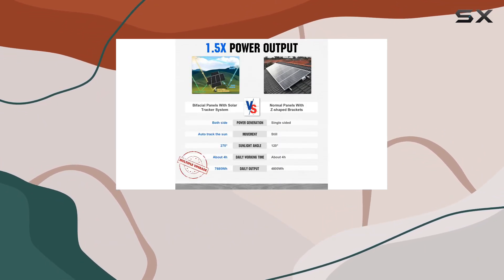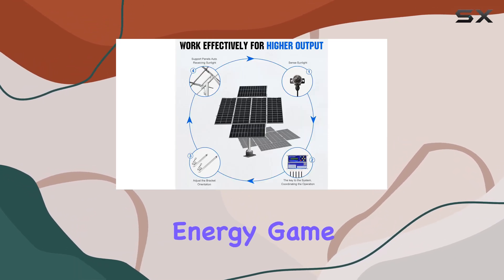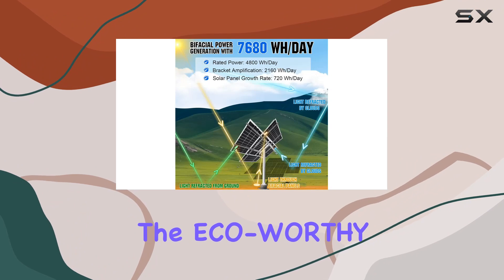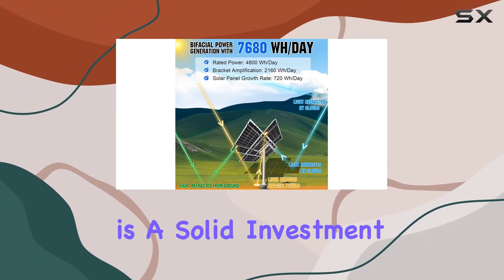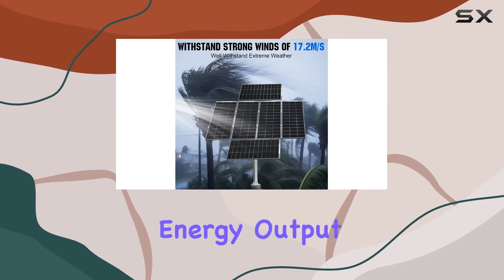In conclusion, this system provides a reliable and efficient way to harness solar power. If you're looking to elevate your energy game and reduce your carbon footprint, the ECO-worthy 1200W solar tracker system is a solid investment, offering durability, ease of use, and impressive energy output.